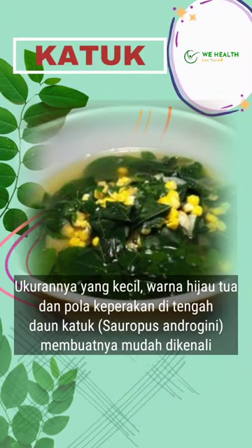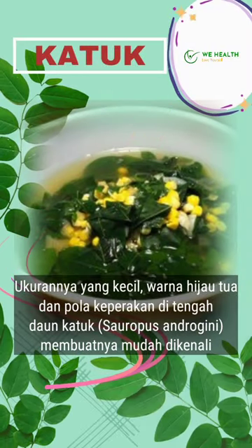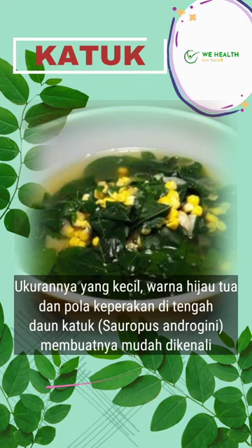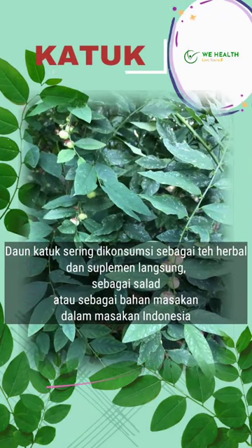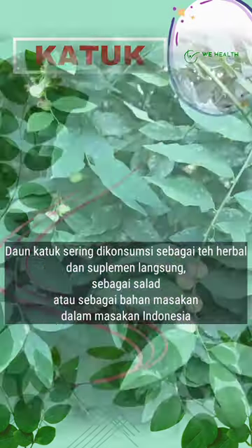The small size, dark green color, and silvery pattern in the middle of the katuk leaves, sauropus androgynous, make them easy to identify. Katuk leaves are frequently consumed as herbal teas and supplements, directly as a salad, or as cooking ingredients in Indonesian cuisine.